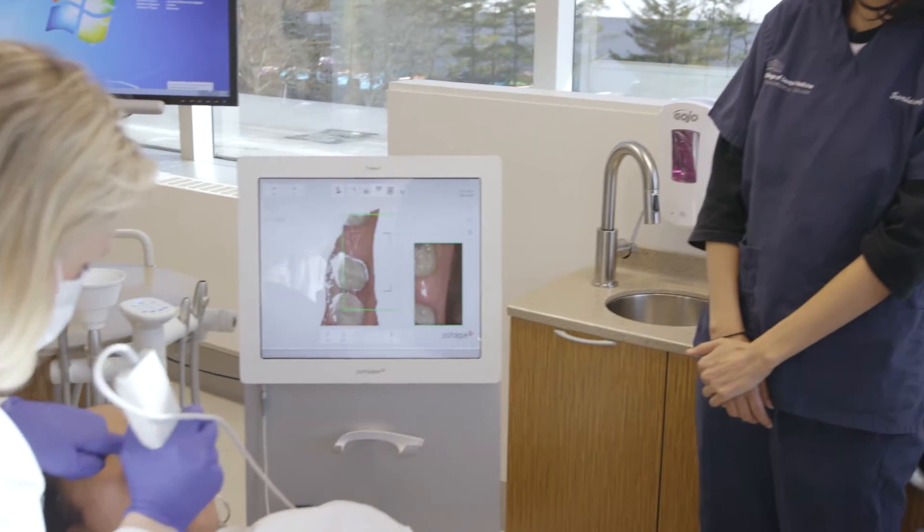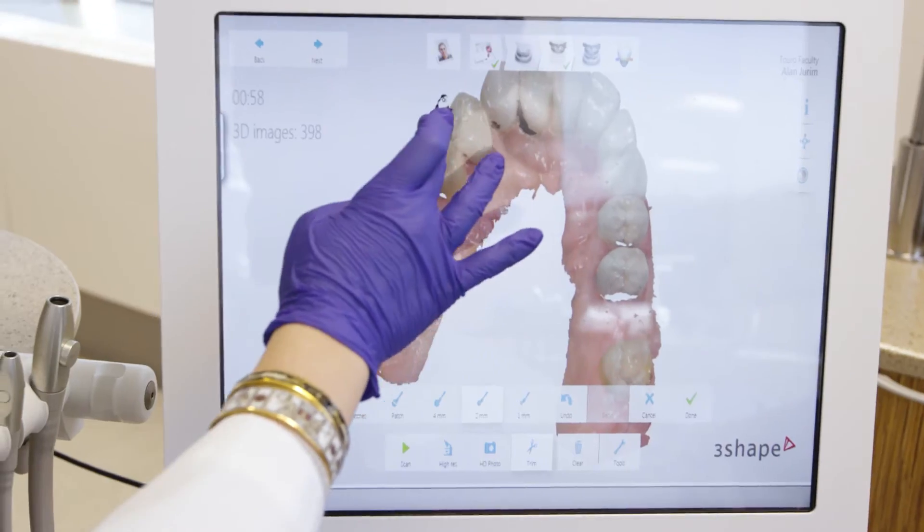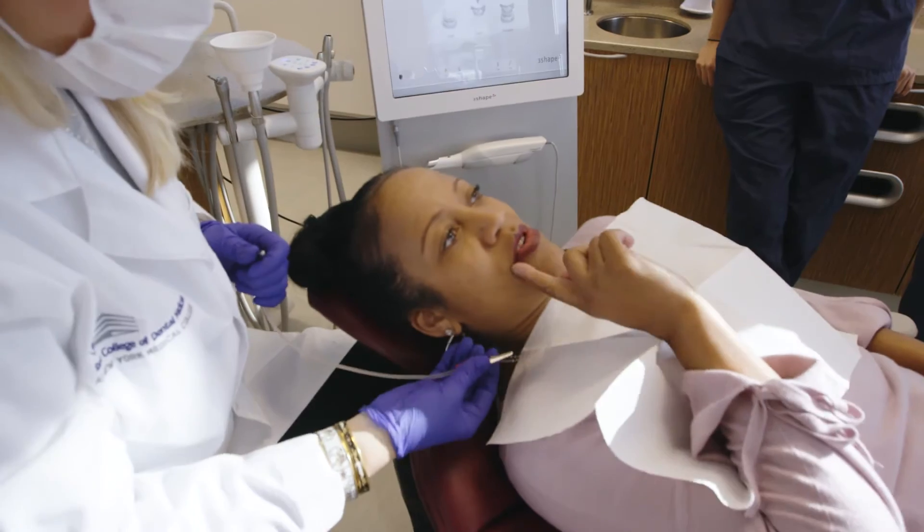Digital dentistry is really the adaptation of workflows and procedures that in dentistry have been improved to give a better outcome and experience for patients. It does not replace the traditional techniques of dentistry. What it does is give us better tools to provide improved services for our patients.